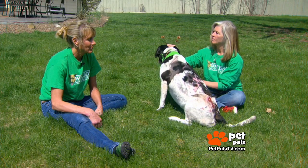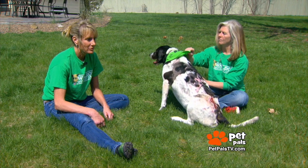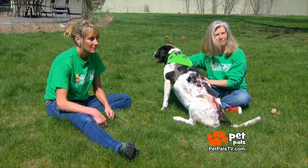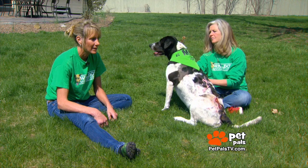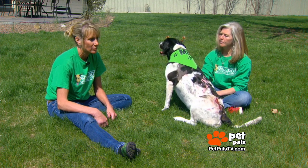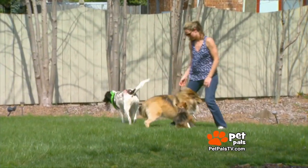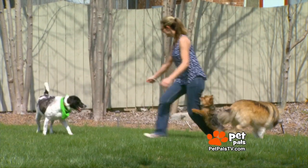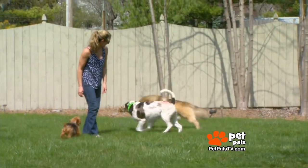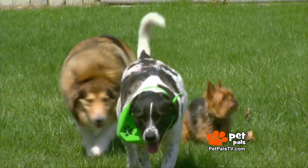A dog like this that doesn't have anybody to speak for them — if she stayed at the shelter, it would be definite euthanasia. She wouldn't have had a chance. They couldn't afford to do that. Every dog we pull from a shelter, we're saving their life, but when you get a dog like Kenna, you know that if we didn't take her, she would have been put down. So the dogs like that really touch us.